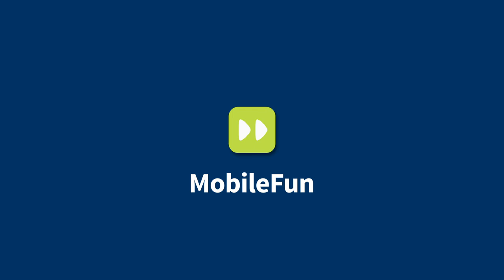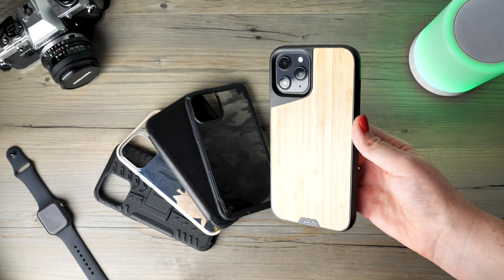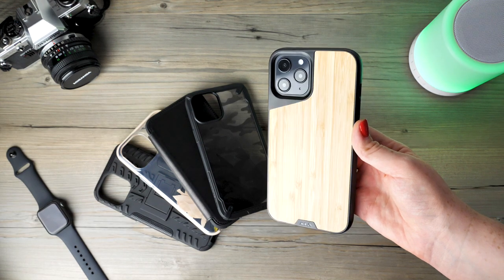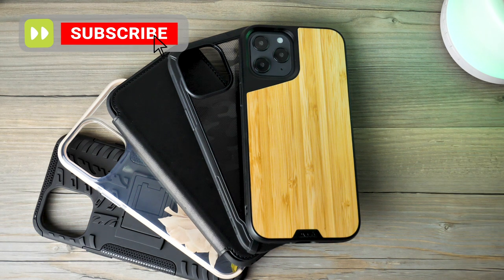Hello and welcome to today's video where we're going to help you on your search for finding the most protective case for your iPhone 12 Pro Max. We have put together today's lineup in the hope that there is something for all budgets and style preferences.